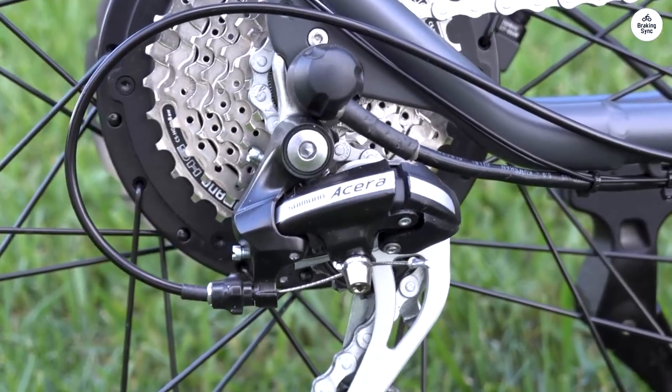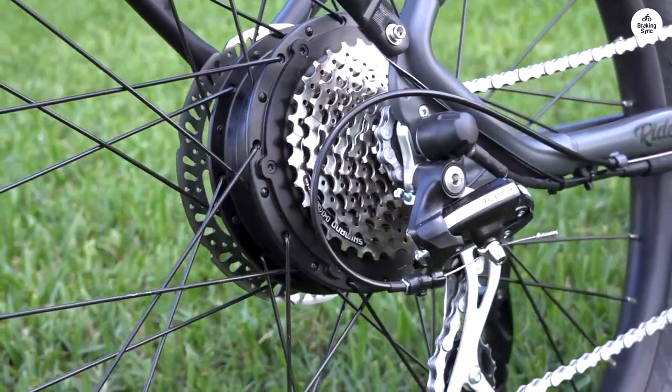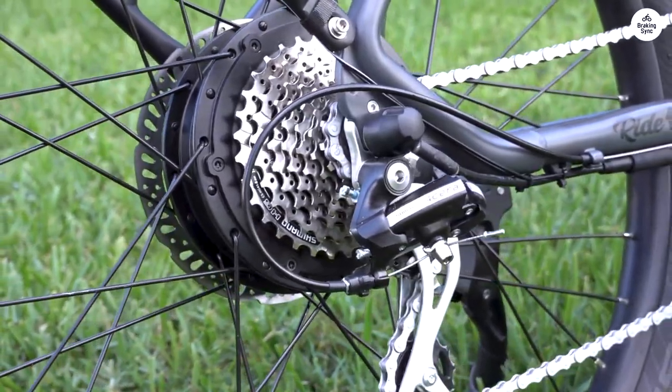I hope this review provides valuable insights for potential e-bike buyers, as range and performance are often key considerations in making a decision.